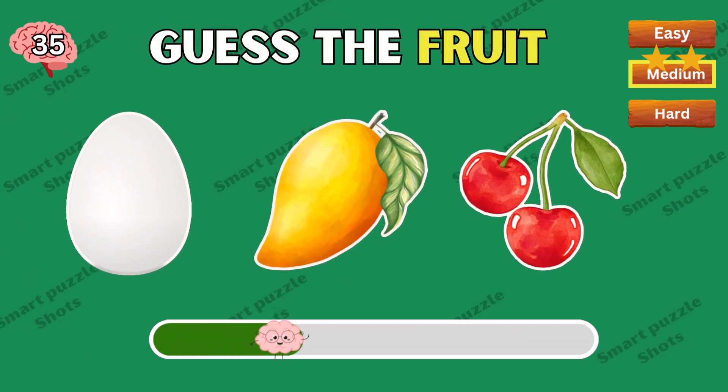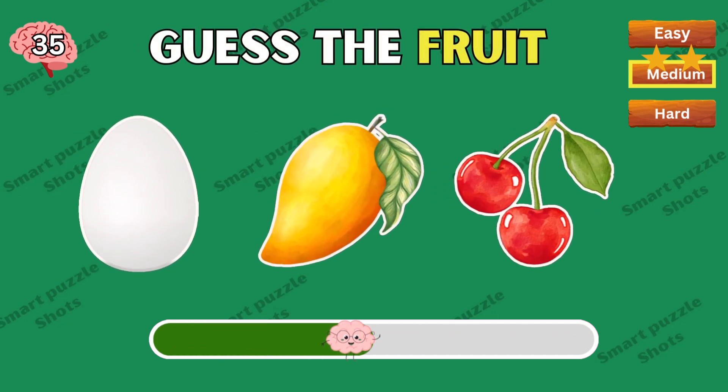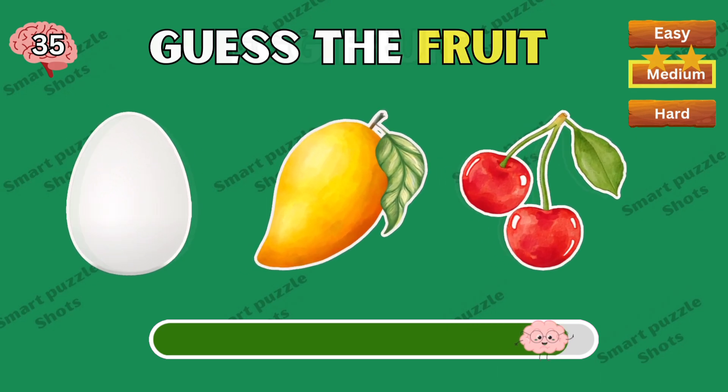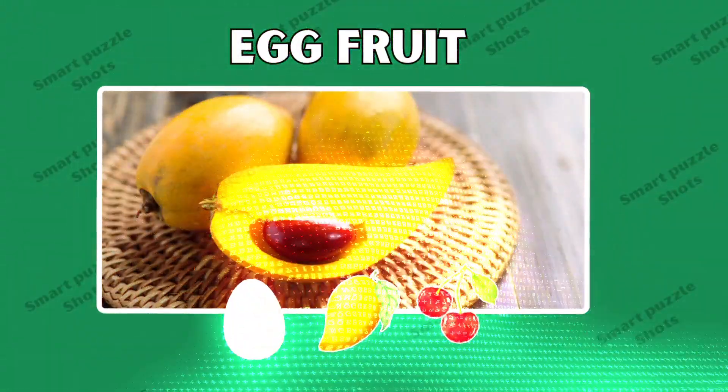Next question — what do you think? Egg fruit is the correct answer.